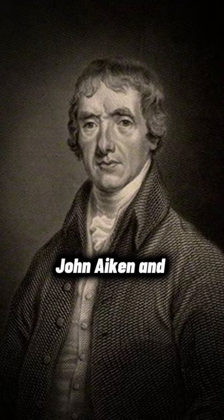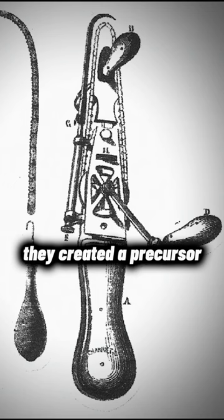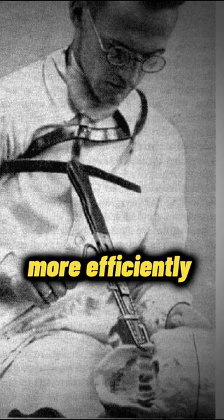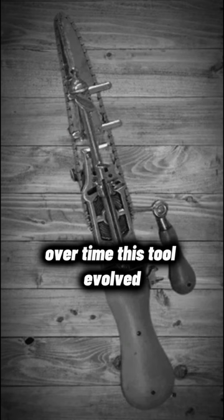But then, two Scottish doctors, John Aiken and James Jeffrey, stepped in. They created a precursor to today's chainsaw — a hand-cranked device with serrated blades designed to cut through bone and cartilage more efficiently and with less trauma than surgical knives. Over time, this tool evolved.